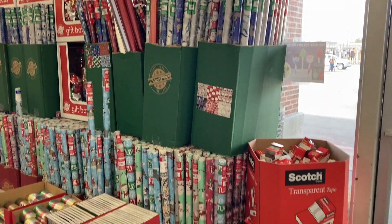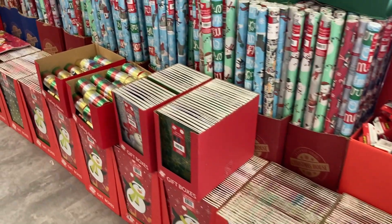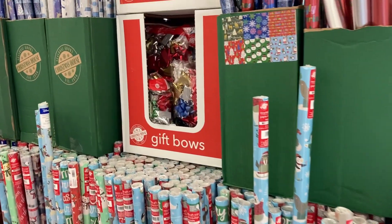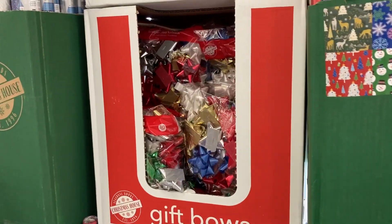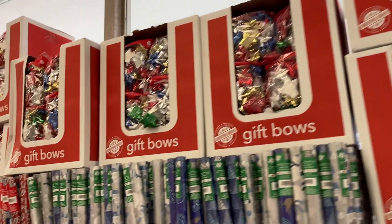Hey everyone, welcome back to my channel. It's Melissa here and today we are back shopping at the Dollar Tree. It is Monday. Hope you guys all had a really great weekend.